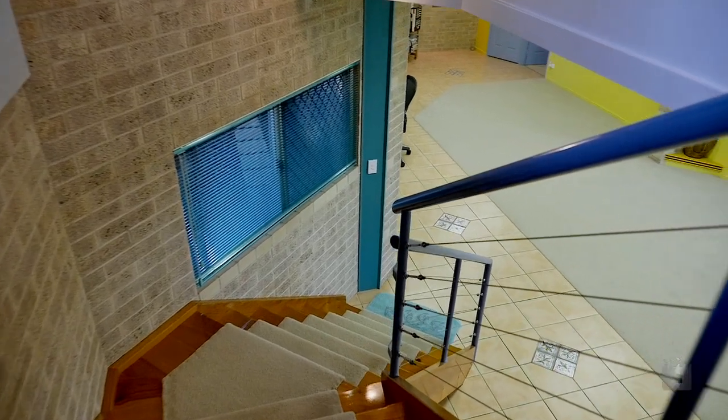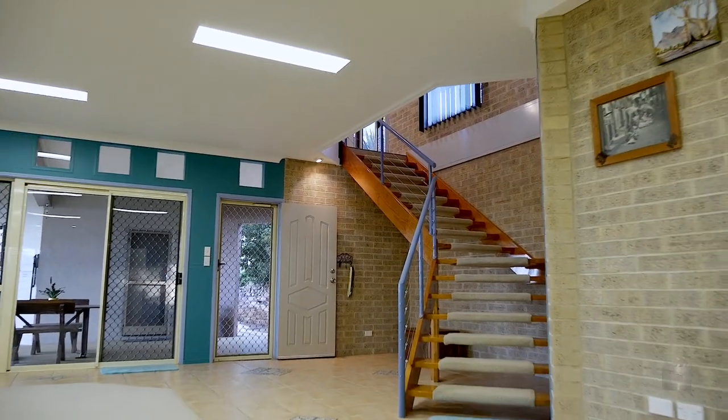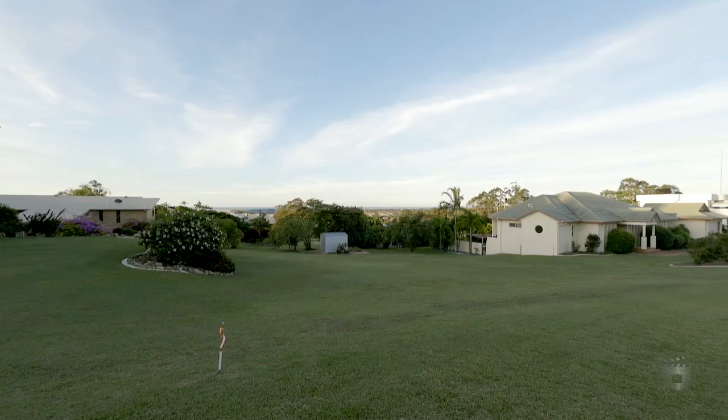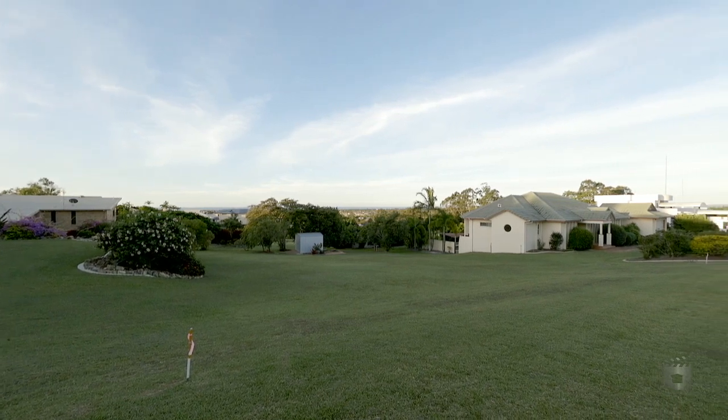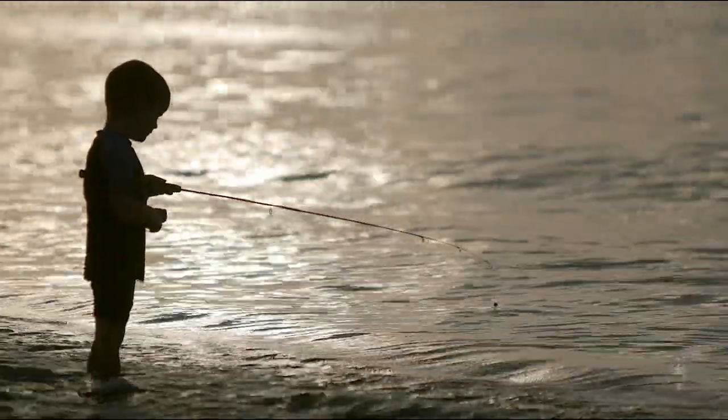And as if that's not enough, we haven't even been downstairs yet, which features another large living area, rumpus-come-games room, or office for anyone looking to work from home. Remember that land we spoke about earlier? That actually forms part of this property, and you can build a second dwelling on it — you'll need it for all those friends and relatives that'll turn up when they work out that you're living in beautiful Hervey Bay.